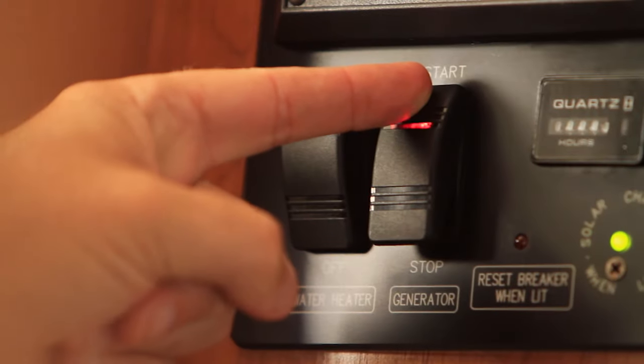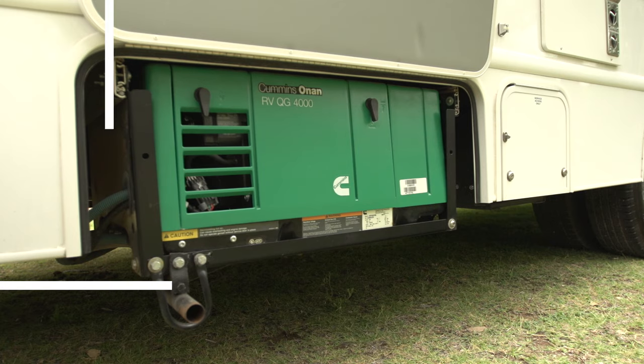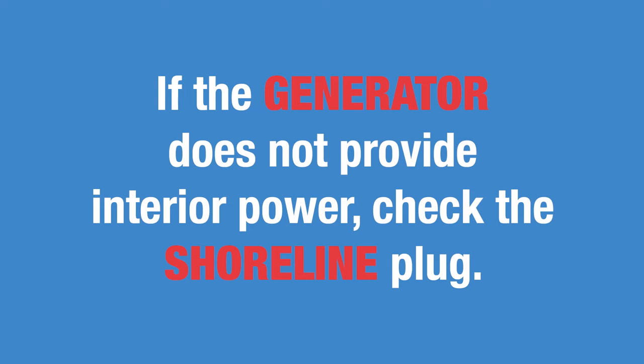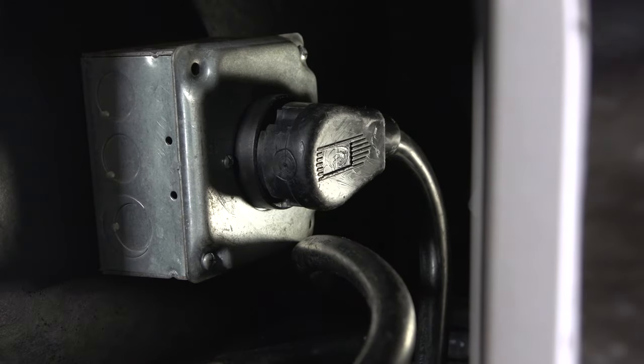When starting the generator, hold the switch down until the unit fires up. Let it run for a few moments before utilizing it. If you switch the generator on and don't get interior power, check that the shoreline is securely plugged into the vehicle receptacle. It's an easy fix.